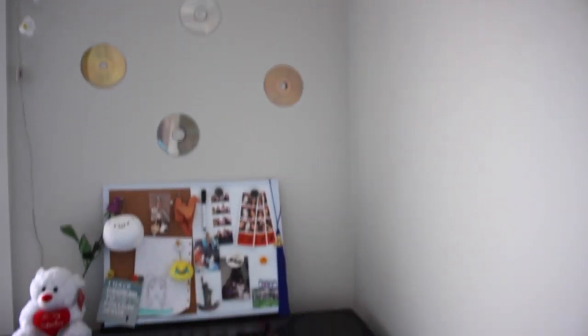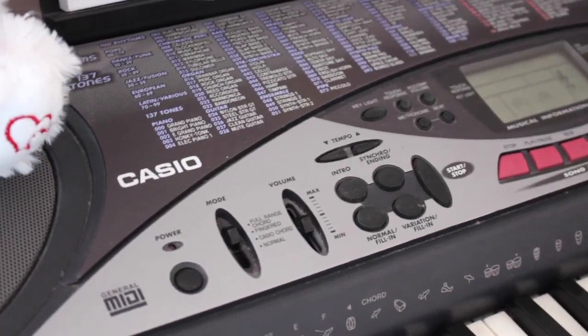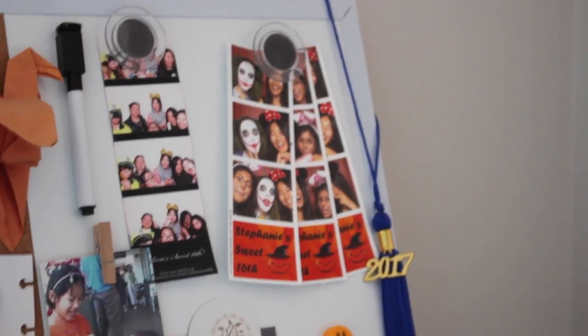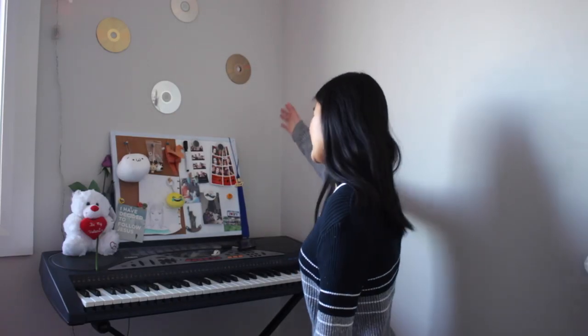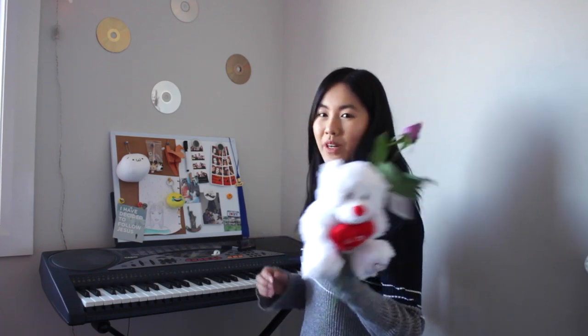And now we scooch over here. This is what I like to call my musical corner. As you can see, I've got cool CDs — these are actually like old Dario DVDs. And then I have my keyboard, which plays some really cool tunes and beats. Up here I have a whiteboard cork board sort of thing and I just stuck some memories up on there. And no, this is not from a boyfriend or anything — this is from my dad.